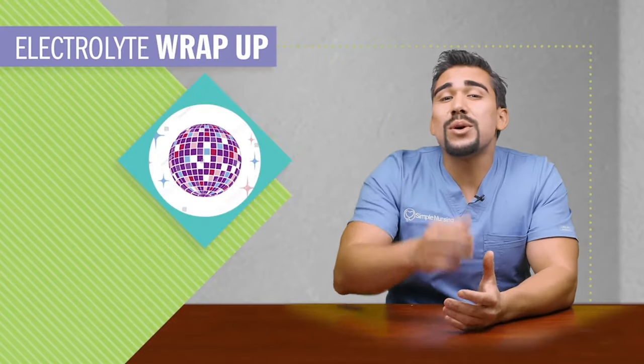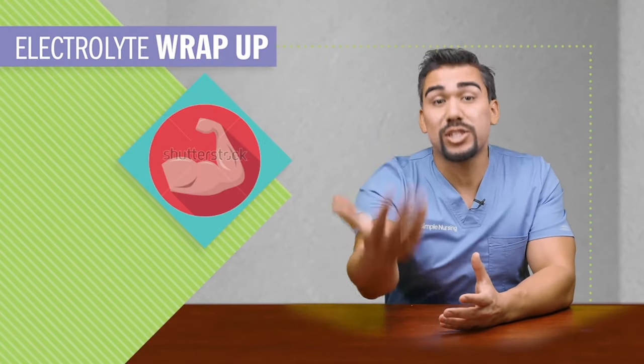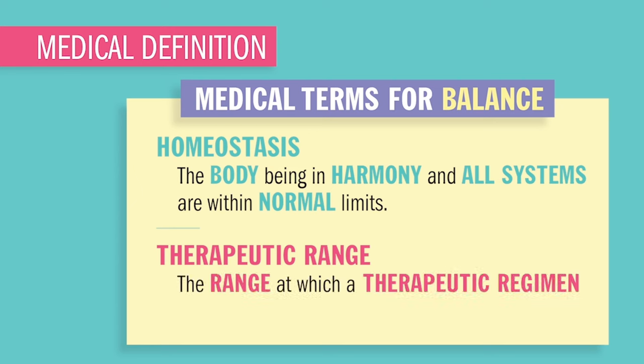Electrolytes are that disco dance party of the body that energize your brain, nerves, and muscles. Homeostasis is the body being in balance and all the systems within normal limits. Therapeutic range is the range at which a substance like medication is working its best — not too toxic and not too least effective.